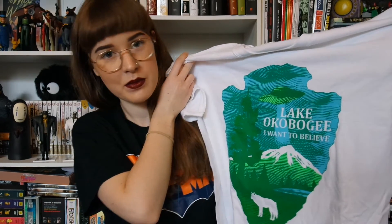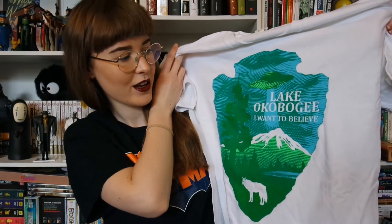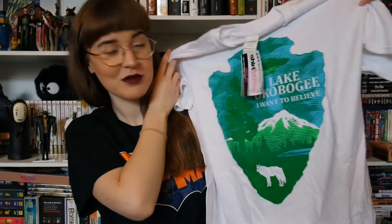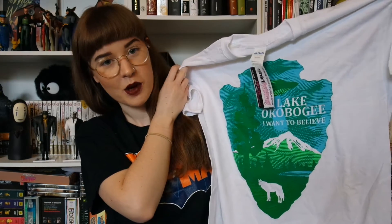So like I thought it would be, it's an X-Files t-shirt. Normally if you see the 'I Want to Believe' t-shirts, you can recognize that it's X-Files. However, I feel like this one's more of a deep cut — it is a reference to an early episode in season one. It says 'Lake Okoboji, I Want to Believe.' It's got some great forest imagery on it, and I'm so excited to wear this. I don't really like wearing white t-shirts, but I'll make an exception.